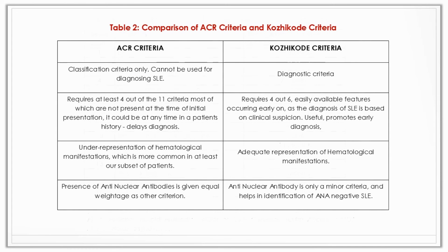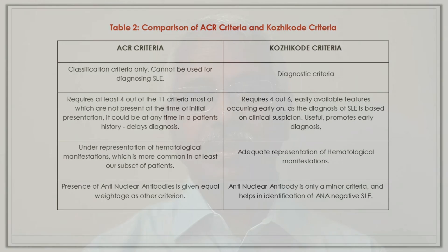Among the old cases who were under follow-up, there were 16 patients who had satisfied the CODICORE criteria at the initial presentation itself, but could only satisfy the ACR criteria during long periods of follow-up. The time taken for that ranged from 4 months to 144 months. Therefore, the study has clearly documented that the CODICORE criteria is good for early diagnosis of SLE, and it can avoid delay in diagnosis so that patients will get proper and prompt treatment. The comparison between these two criteria will be discussed in the article.